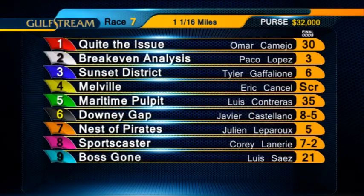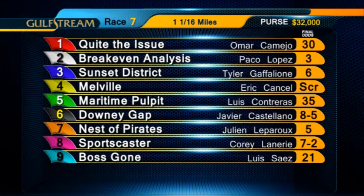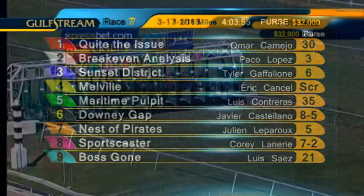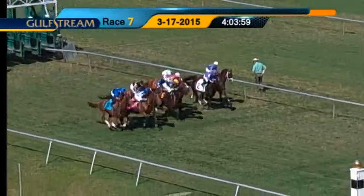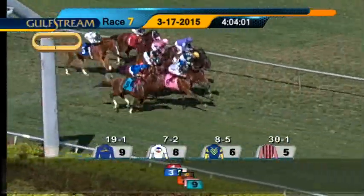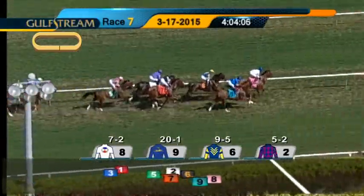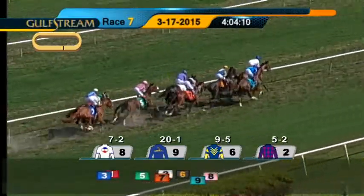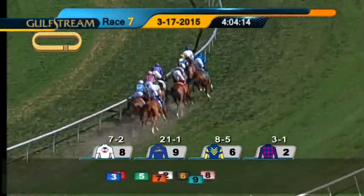The seventh race is a $50,000 claimer. Four-year-olds and upward which have not won two races will be going a mile and a sixteenth on the turf course. Scratch the four, Melville. They're off. Sportscaster out for the lead. On the outside comes Boss Gone, and Downey Gap is away running in third. They're followed by Nest of Pirates, then Break-Even Analysis on the inside and Maritime Pulpit. Quite the Issue and Sunset District will do their running later, at the back of the pack.